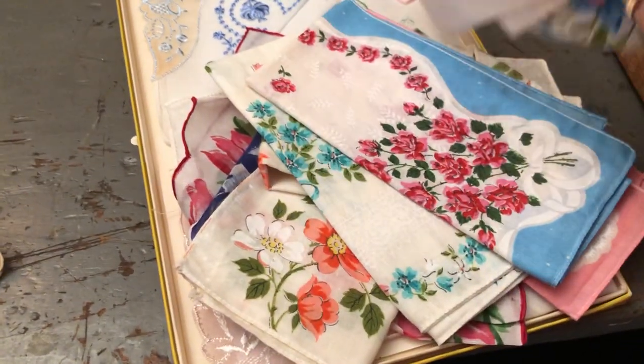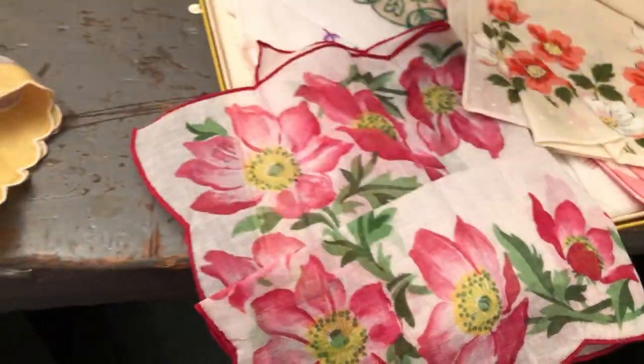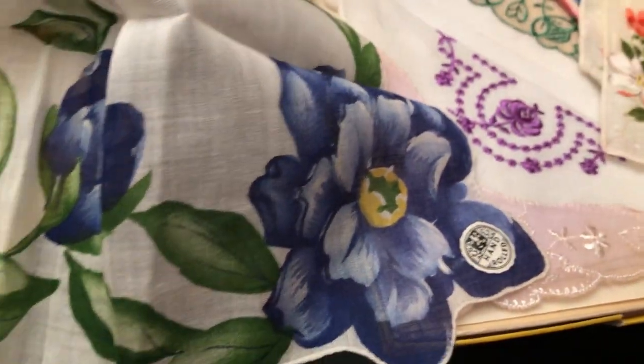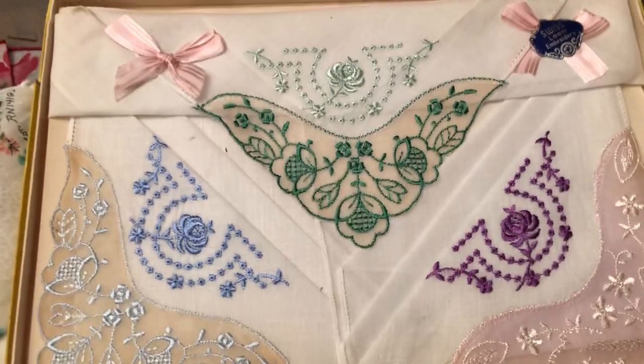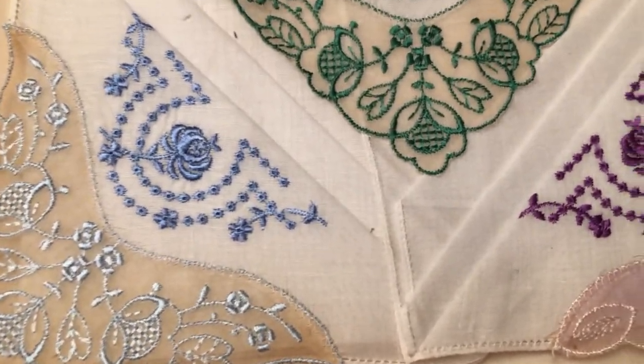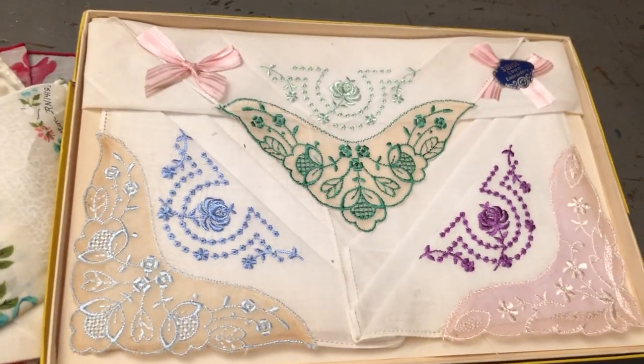And I managed to pick up a bunch of hankies, which will be going to my Etsy shop because those seem to do well there. There's a lot of pretty ones here — this one has hand-rolled edges. I got a couple of loose ones in the florals. And I also picked up a whole box with hand-embroidered ones on linen, already folded — they're really, really pretty and dainty, already in the box. So those will probably go in my Etsy store as well.